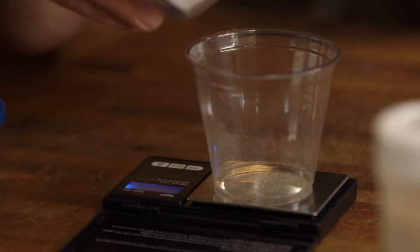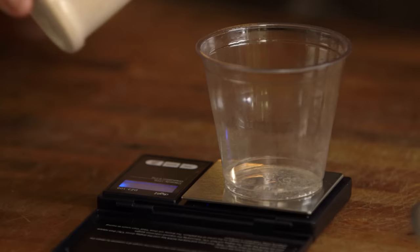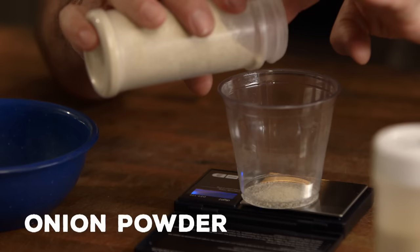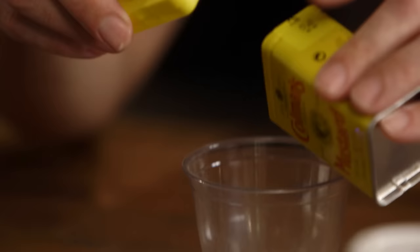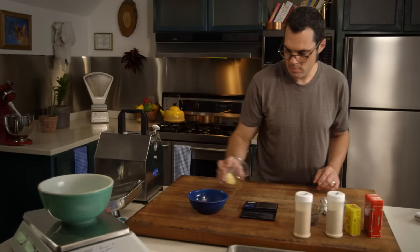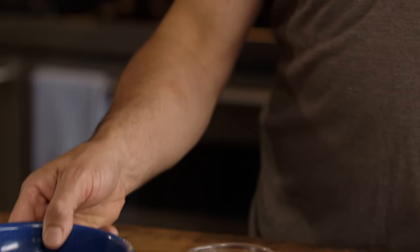I'm going to start off with pepper and kosher salt, garlic powder, onion powder, Hungarian paprika, and dry mustard. Mix it up — that's just about perfect.